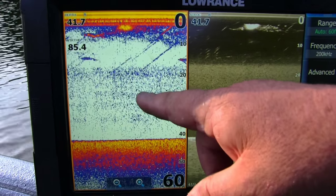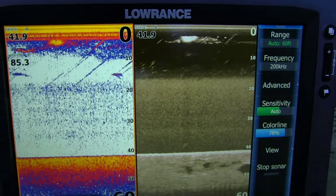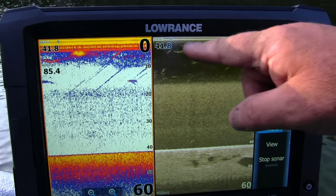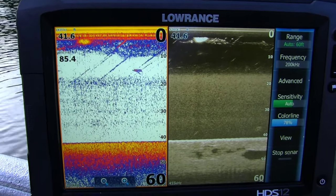Here's what a thermocline looks like on a regular 2D sonar, and this is what it looks like on down imaging. You can see a big ball of shad right here. It looks like there might be some bigger fish in amongst feeding on them.